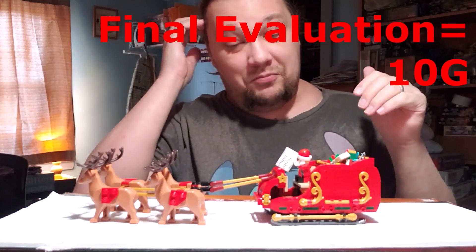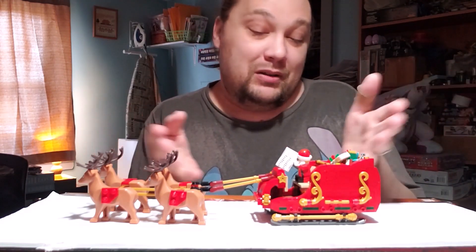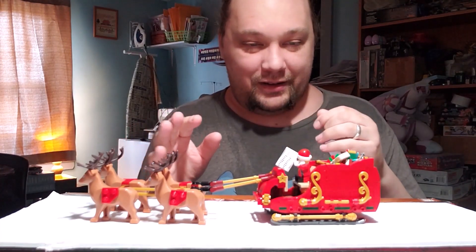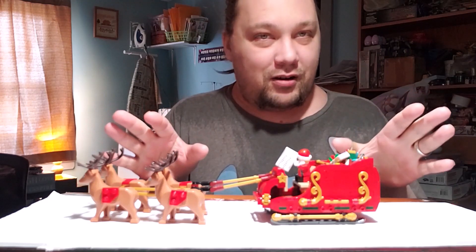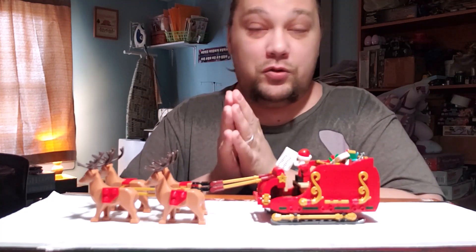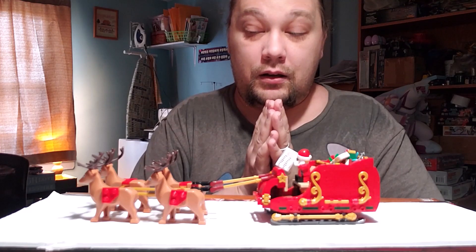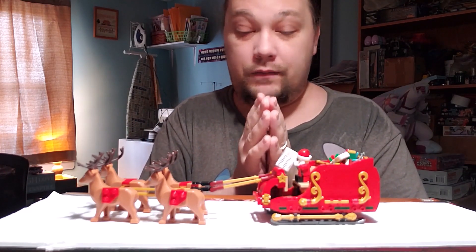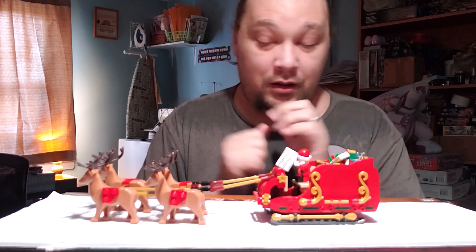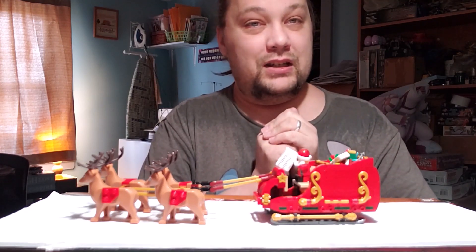That brings our grand total final evaluation score to a 10G. This is a really great set — what can you say? It's Santa's Sleigh. You could have had a small polybag build for this, but this is a really extravagant build and I love it. I'm going to put it under our little Christmas tree. Santa's coming to my house tonight — hopefully he'll be at yours too. Let me know what you think in the comments. If you enjoyed this, give it a like. Merry Christmas and happy New Year! That's it for me here at the Creation Evaluation Station — reminding you that creativity is key.